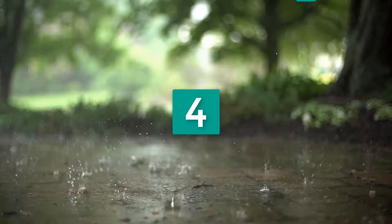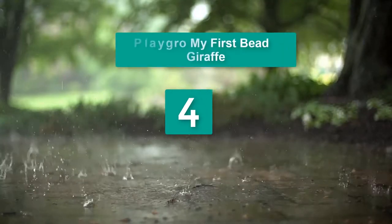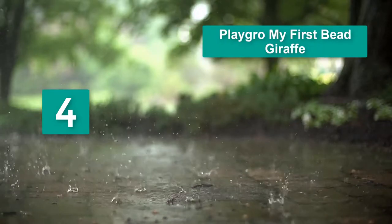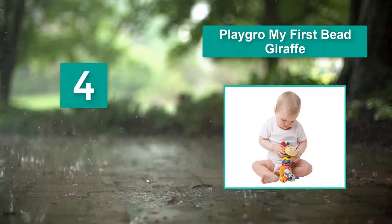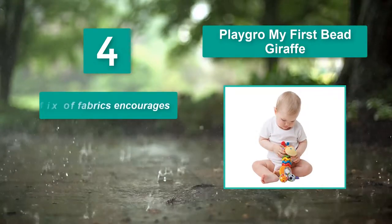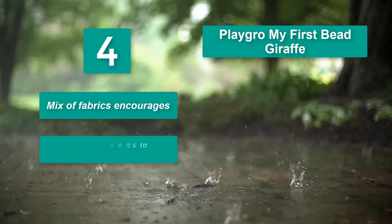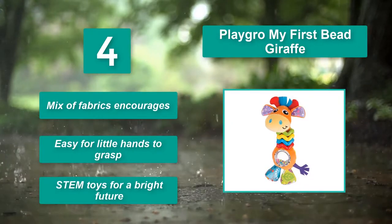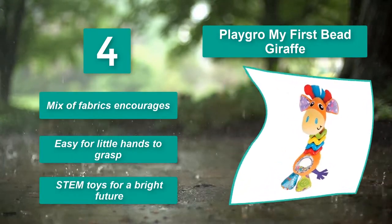Number 4: Playgrow My First Bead Giraffe. Discover that the bead buddy's feet produce a crinkling sound when squished. Don't be surprised if the little guy is banged on the floor several times — he's making baby music. Main Features: mix of fabrics encourages; easy for little hands to grasp; STEM toys for a bright future.